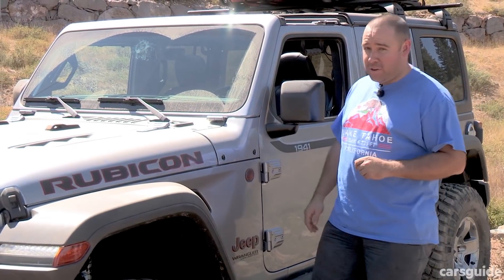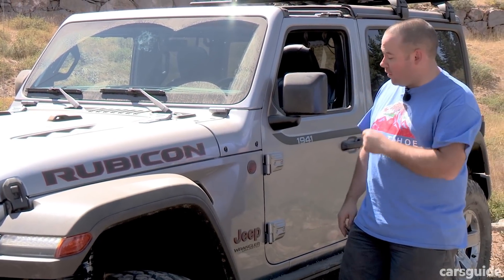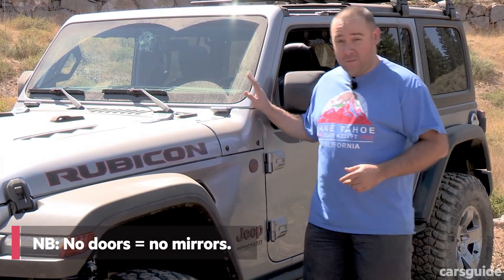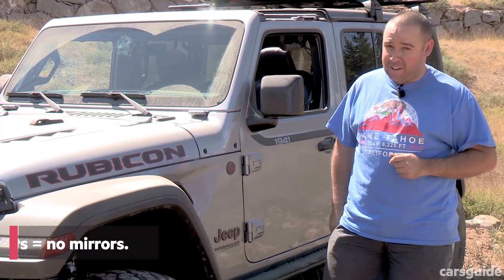Unlike pretty much every other new car we can think of, the new Wrangler retains the classic Jeep ability to unbolt the doors, and you can also fold down the windscreen — though you want to be doing that on private property in Australia.